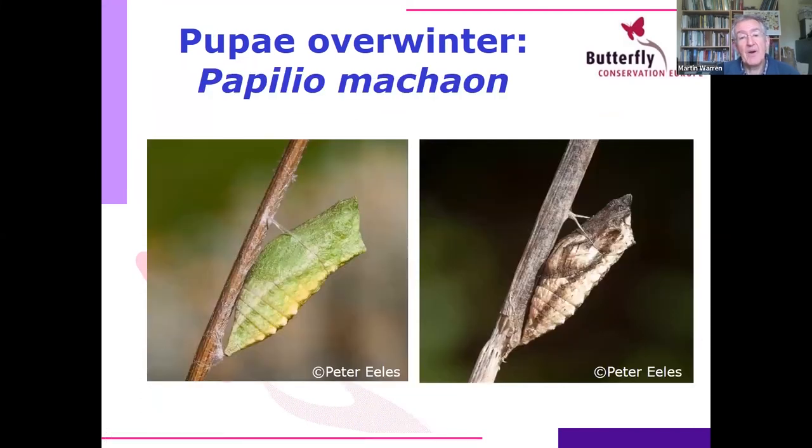An example of why camouflage matters is given by the swallowtail, which has two colour forms of the pupa. If it pupates on a green stem against a green background, the pupa will be green; if it pupates in dead material, it'll be brown. The swallowtail has several generations a year — summer generations tend to be green and winter generations tend to be brown.